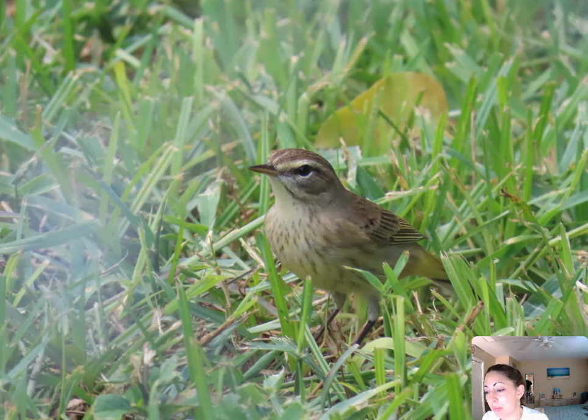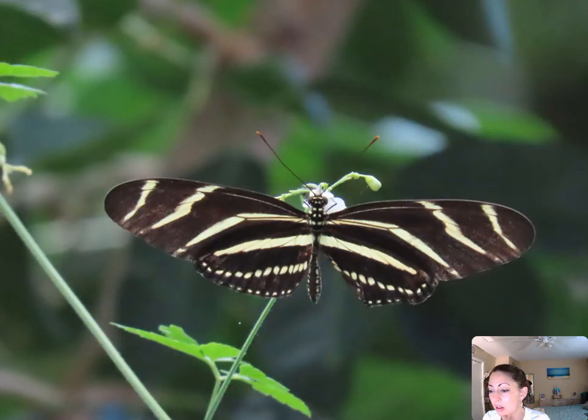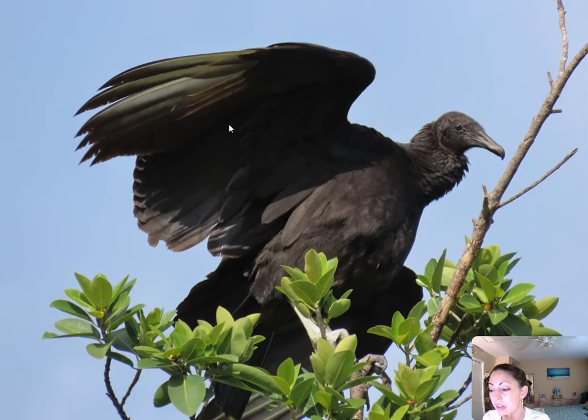Palm warblers are coming in. This year they came a little bit late — I usually see them a little earlier. Here's the palm warbler — you can always tell them apart because they do a tail bob constantly when they're moving around. And the black vultures — you see the black vultures hanging around with the turkey vultures. Apparently they don't have a sense of smell as good as a turkey vulture, so they'll follow them to find food.